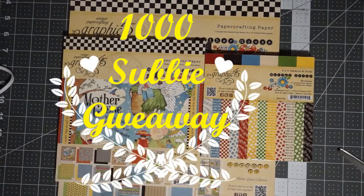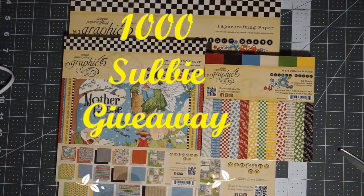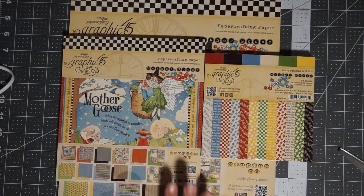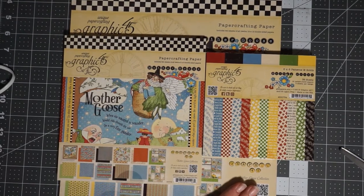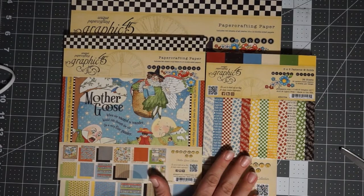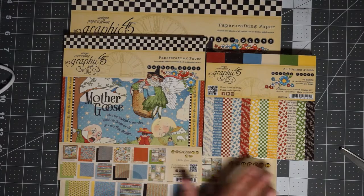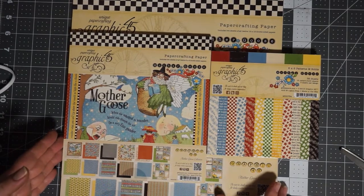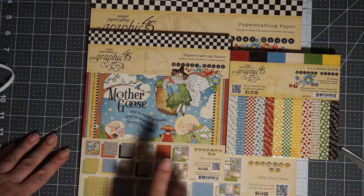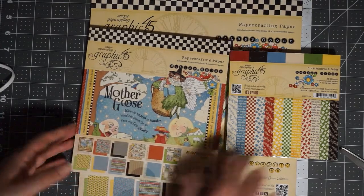Hello everybody, this is Jen from Scrapping Posh and I am here with my 1,000 subbie giveaway as promised. I am giving away a retired paper collection from Graphic 45 — it's only the papers; I don't have the pockets or tags or stickers. They didn't have the ephemera back then. This is the Mother Goose collection from 2013.